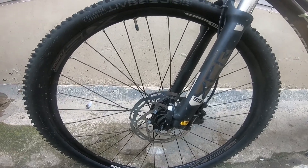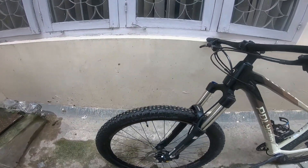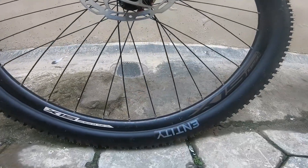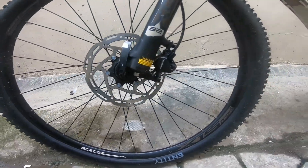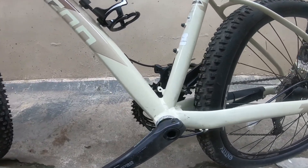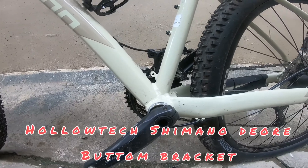They have a good quick release, and 2.25-inch tires. They also have a Hollotech Shimano Deore drivetrain setup.